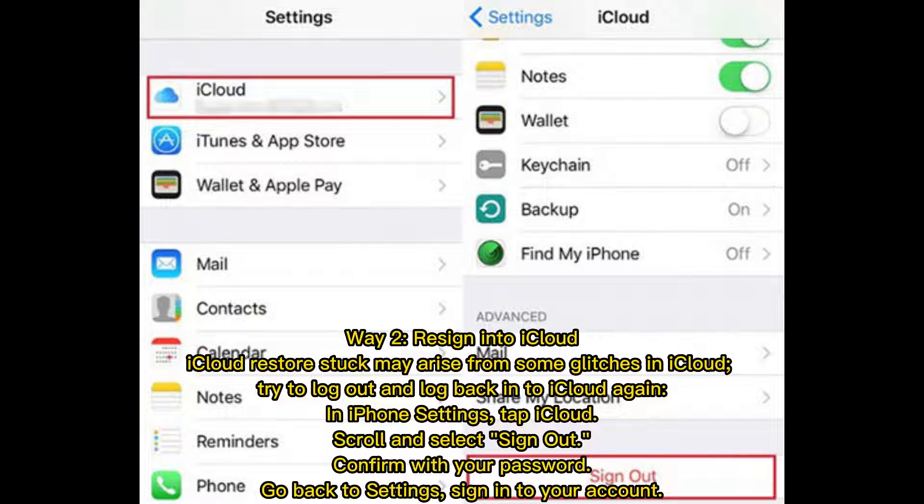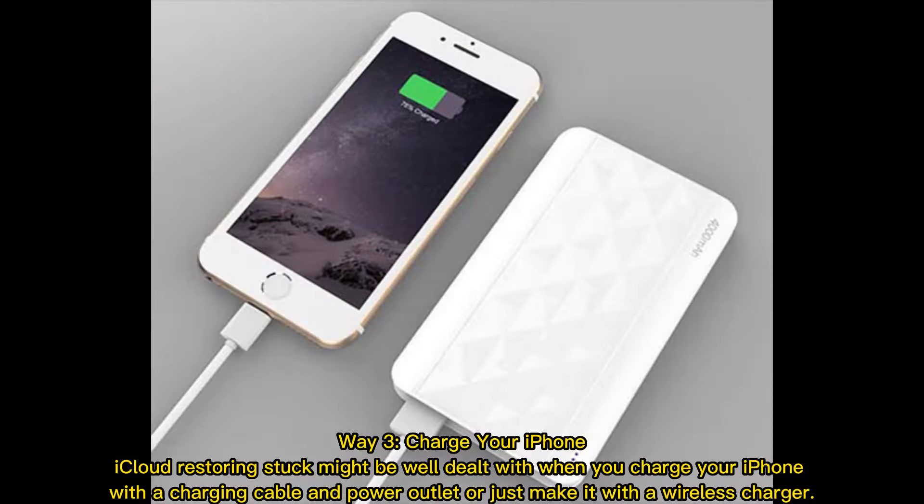Way 2: Re-sign into iCloud. iCloud restore stuck may arise from some glitches in iCloud. Try to log out and log back into iCloud again. In iPhone Settings, tap iCloud, scroll and select Sign Out, confirm with your password, go back to Settings, and sign into your account.